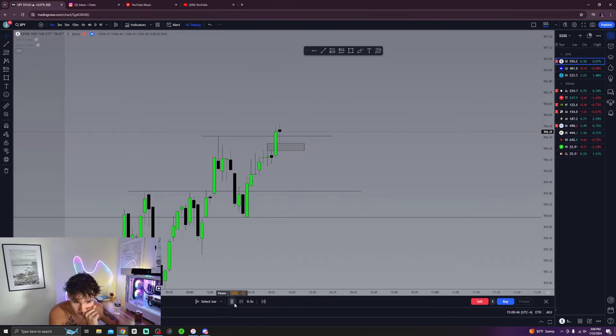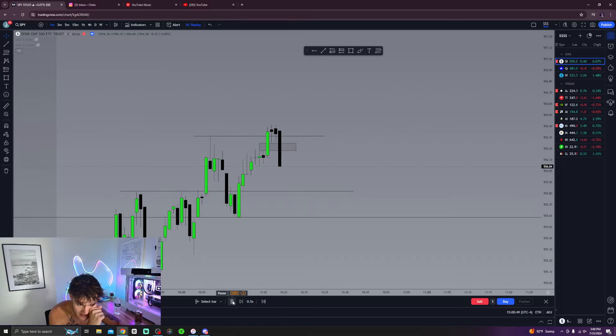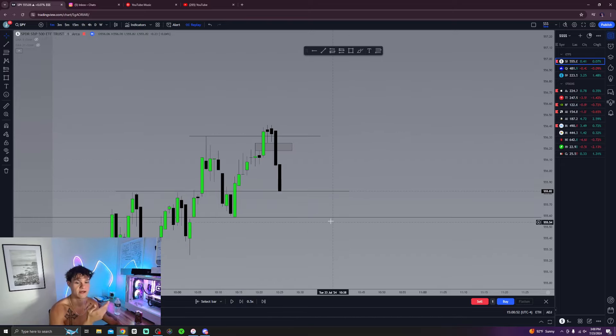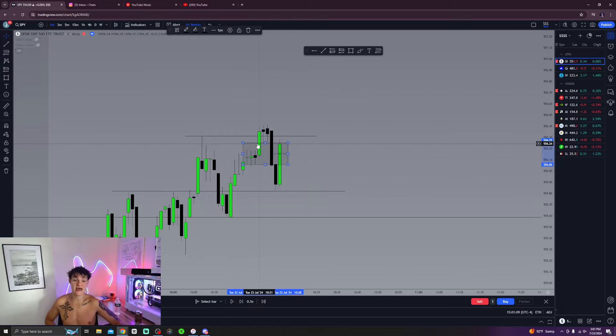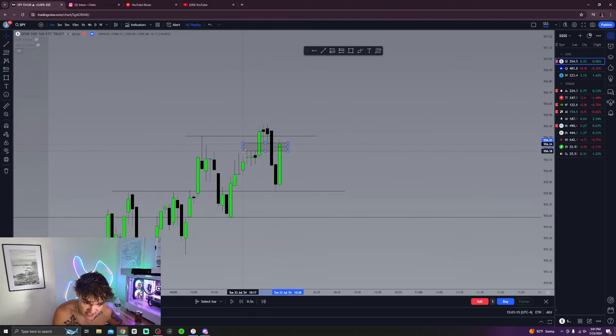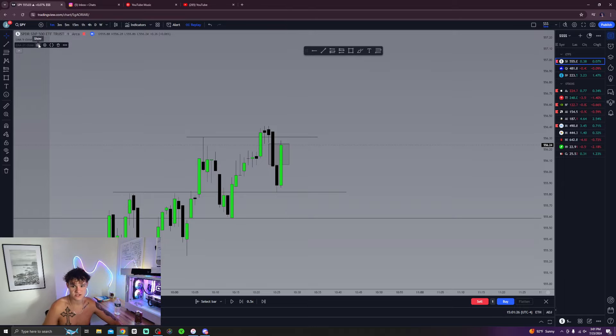We're sweeping liquidity, coming into the fair value gap — let's see if we respect it. Close below it: that means we've inverted this, sellers are stronger here. Now we wait for the next candle. We've created a bullish fair value gap and this is an imbalance price area filled by sellers — meaning there's a huge concentration of sellers in this zone. Also in this inverse fair value gap, sellers are stronger. Now we put in our regular fair value gap and check the EMAs.